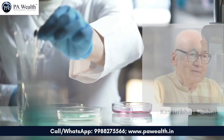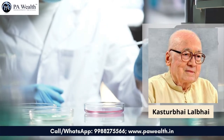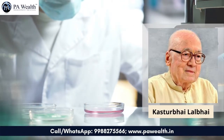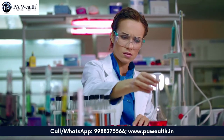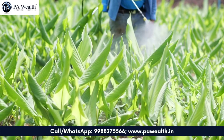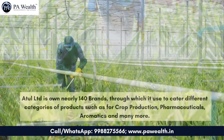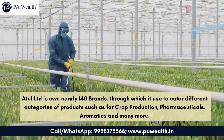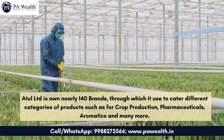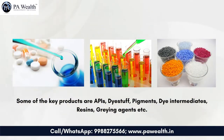Atul Limited is one of the largest integrated chemical companies of India, founded by Kasturbhai Lalbhai in 1947. Atul Limited is in the business of manufacturing dyes and dye intermediates, agrochemicals, aromatics like para-anisaldehyde, epoxy resins, and pharma intermediates. Atul Limited owns nearly 140 brands through which it caters to different categories of products such as crop production, pharmaceuticals, aromatics, and many more. Some of the key products are APIs, dyestuff, pigments, dye intermediates, resins, and greying agents.